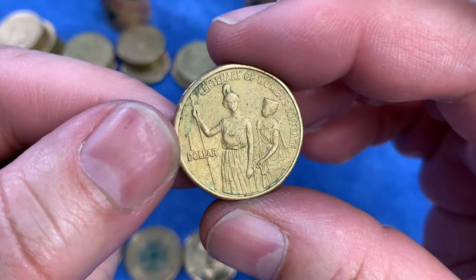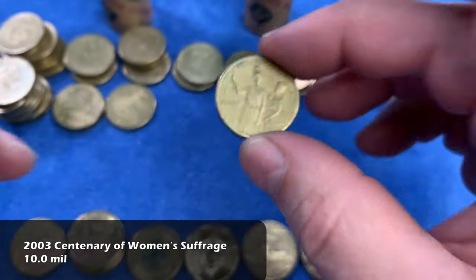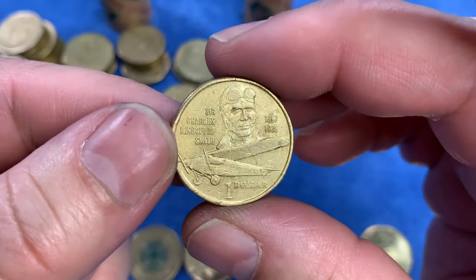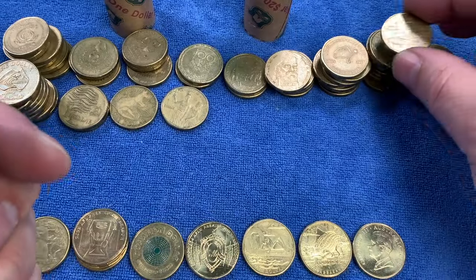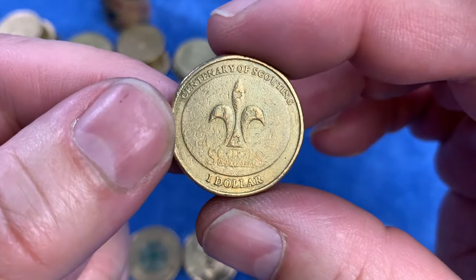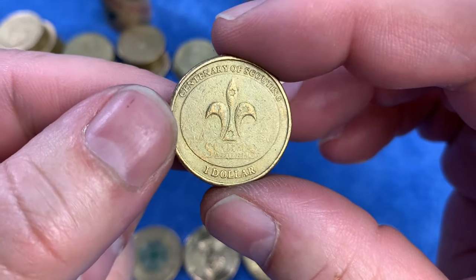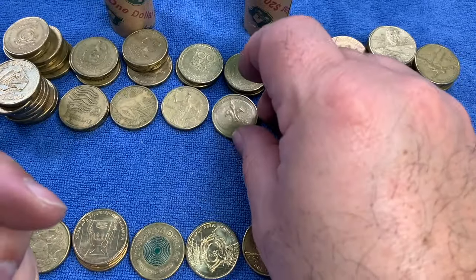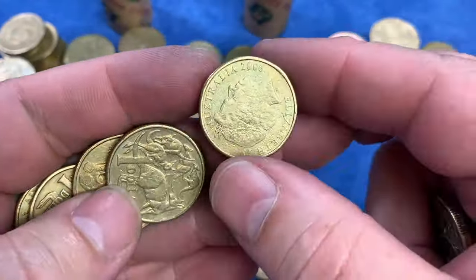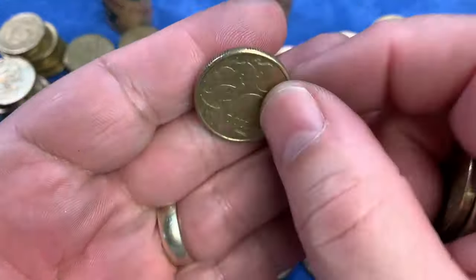For the first time today we see the Centenary of Women's Suffrage from 2003. It's a highly minted coin but very hard to find in really good condition because it's not issued into sets — it was just issued as a circulating commemorative coin and didn't go in the year sets. And here we have the Centenary of Scouting for 2008 — it's a bit of a mini-set with the Centenary of Guiding, celebrating 100 years of Scouting in Australia.